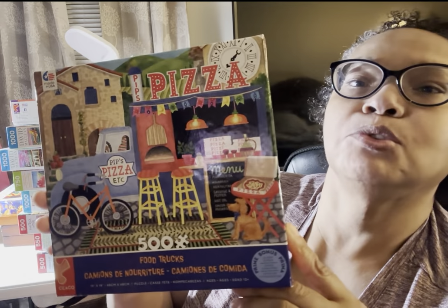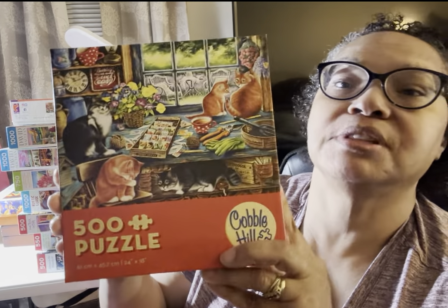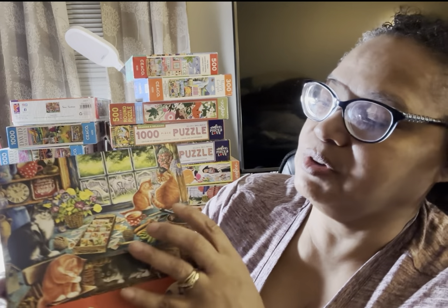Pizza Truck — this is a Food Truck Pizza Truck. I love this one. This is another Cobble Hill puzzle I got on Zulily, and this is called Cat's Retreat. It's a 500-piece Cobble Hill puzzle, very enjoyable. You have three ginger kittens, so there was a little bit of a challenge because you have three kittens with the same colors, but it was still great fun.